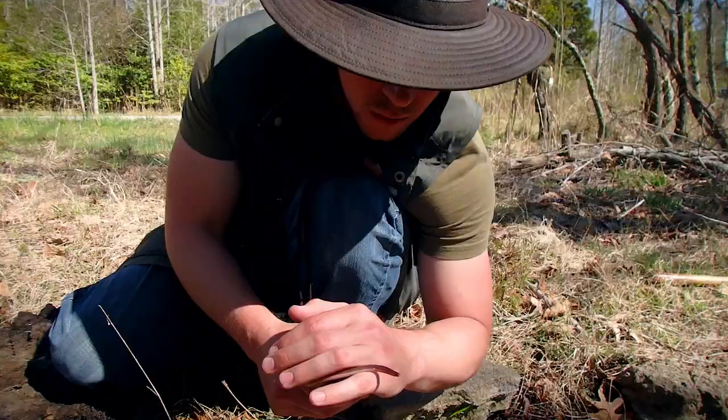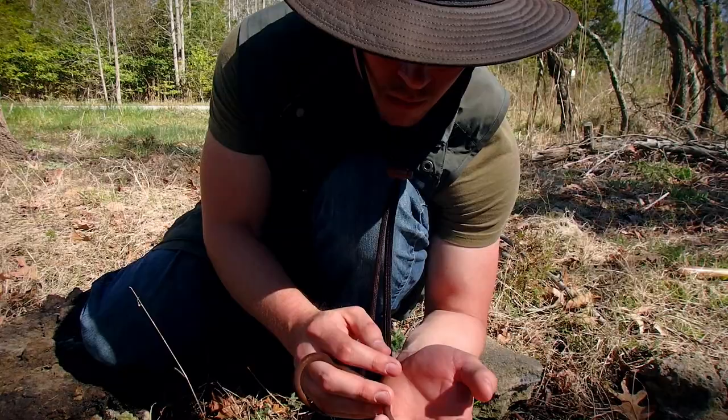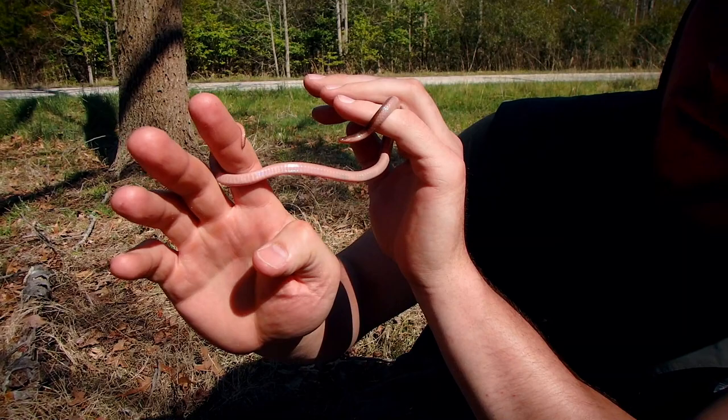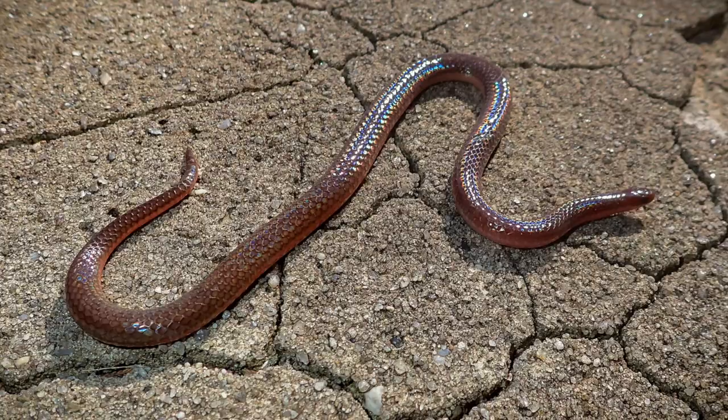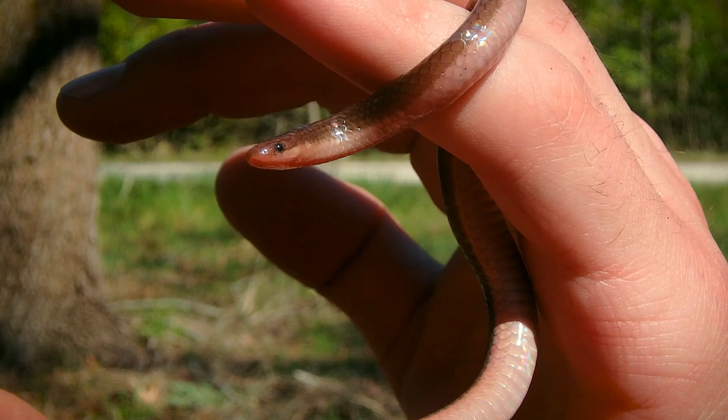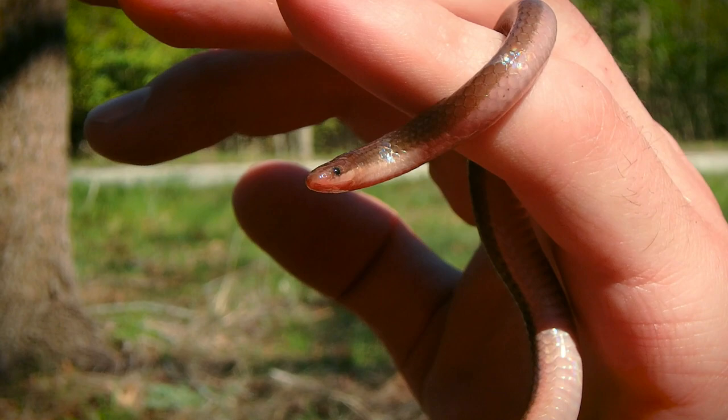Can you hold them up toward your face more? Look at that pinkish, beautiful pink fleshy color, and look at that iridescence in their scales — there it is, man. Eastern worm snake. Those tiny eyes — you can tell this is a reptile that probably doesn't really use vision much for hunting.